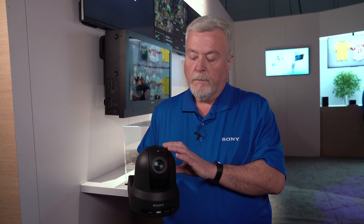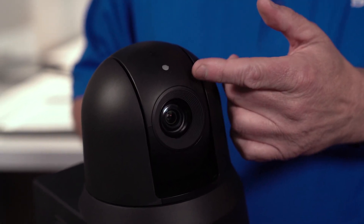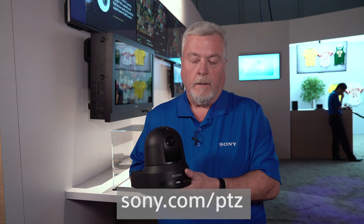The camera also comes with a tally light so your talent knows which camera is the on-air camera. For more information, please see our website at www.sony.com/ptz.